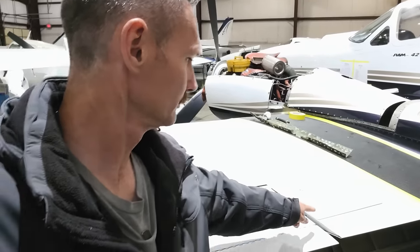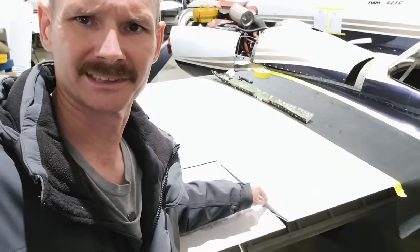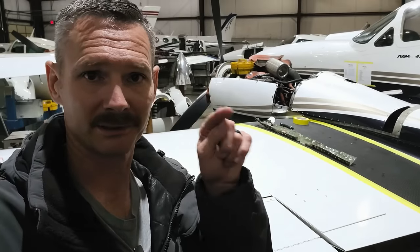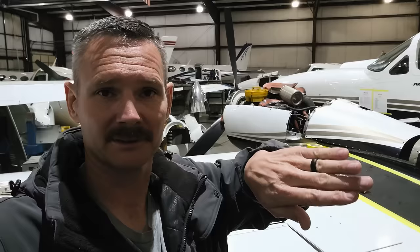I just noticed something as I was grabbing the camera that I didn't realize — it's this little white patch right here, which is pretty much impossible to see on camera. These are spoilers. When you hit a button inside, they go up — little flaps that come up so you can slow down on your descent from really high altitudes without changing the power settings, which on these engines hurts the engines. So this airplane is loaded.